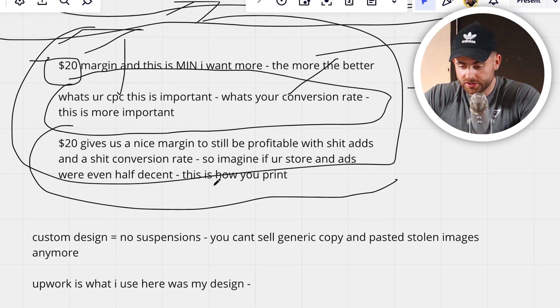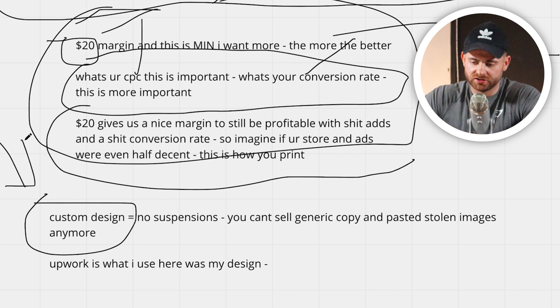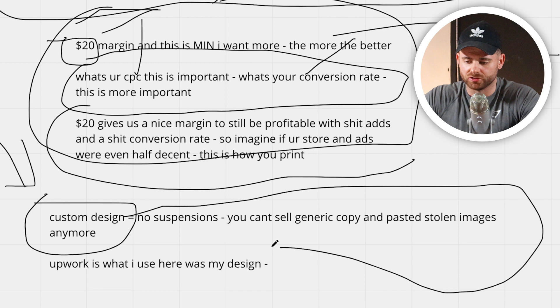Tick boxes one and two before you move on to step three. Step three is custom design. A lot of people are getting suspended, and even if you get through, if you're copying and pasting images it's not going to be scalable to high numbers — somebody can just come in and undercut you. Custom designs equals no suspensions. You can't sell generic copy-and-pasted solo items anymore. You can still dropship, but make sure it's a custom design, even if you go as far as white labeling.